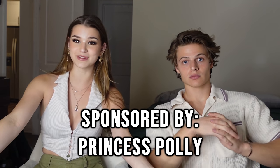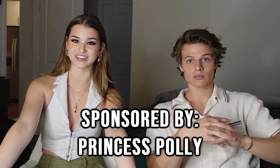Hello everyone and welcome back to my YouTube channel. In today's video, Sam, my boyfriend, is going to be rating my Princess Polly outfits from their new spring collection. I would just like to upfront mention, thank you so much to Princess Polly for sponsoring this video.